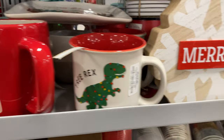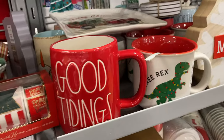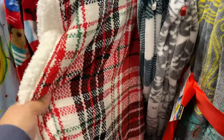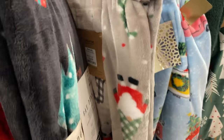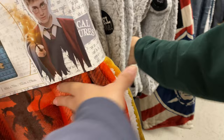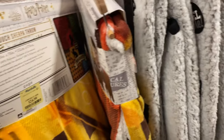They have a Merry Tree Rex sign and Good Tidings decor. I don't know where Melissa went — we're gonna go find her. My favorite blankets — they always have a good range, that one's $17. Oh, Harry Potter! There's a Harry Potter blanket for $25.